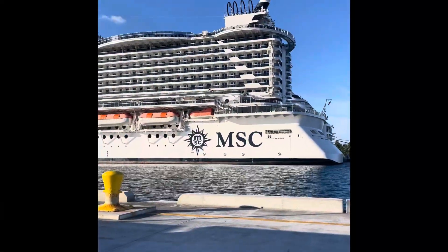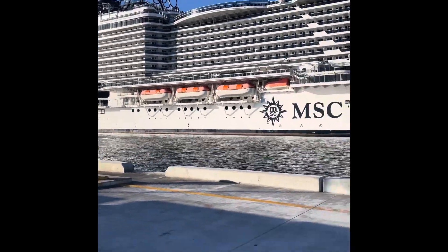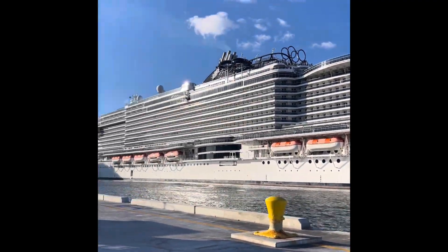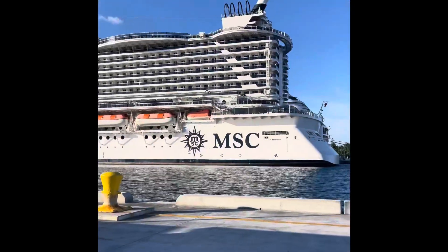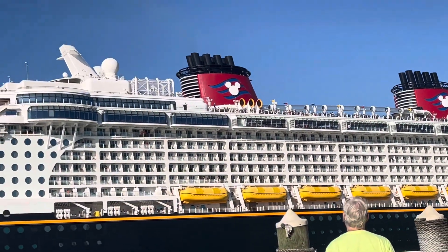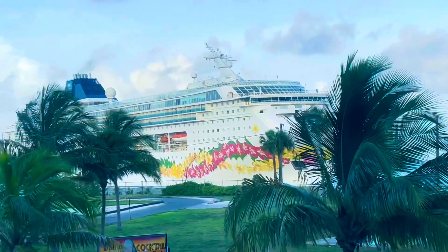This trip was a last-minute getaway so we knew time wasn't on our side budget-wise. For the best deals we booked using CheapOAir.com — all in one place — and we saved on our flights and hotels. If you have holiday travel coming up they're running their early bird Black Friday special: use code EARLYBF30 and you'll get $30 off your fees and flights.